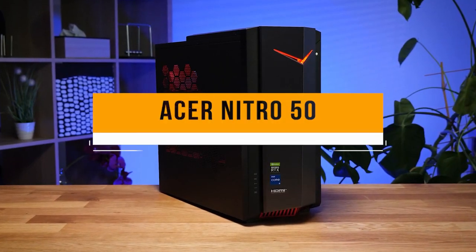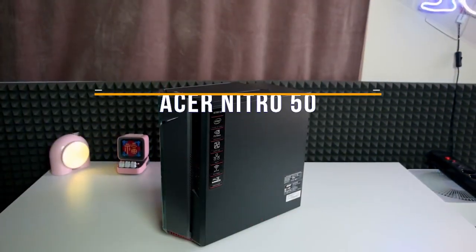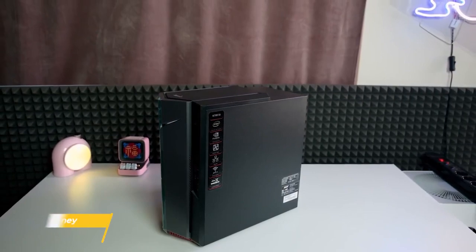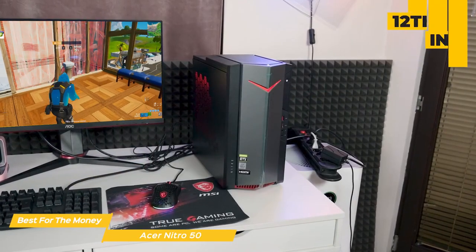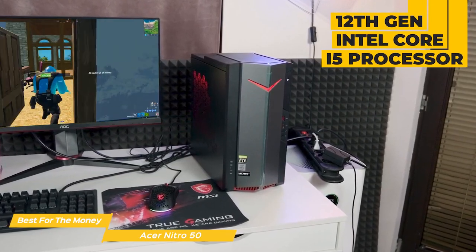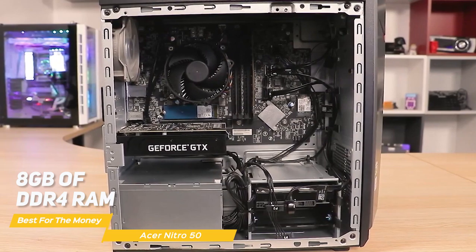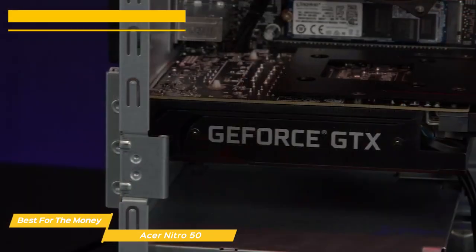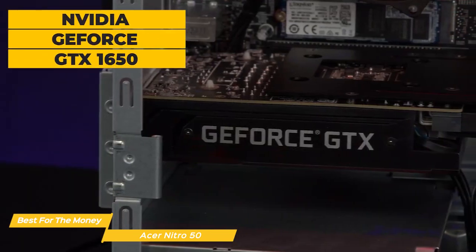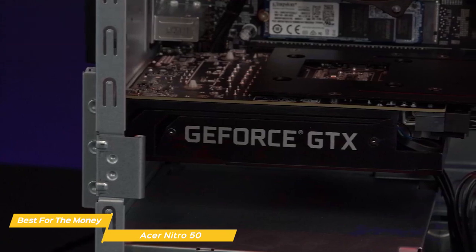Next on the list is the Acer Nitro 50, my choice for the best budget gaming PC for the money. The Acer Nitro 50 is a budget gaming PC aimed at players who want to get into PC gaming without breaking the bank. It features the 12th Gen Intel Core i5 processor, which is a 6-core, 12-thread CPU that should handle most modern games without a problem. It also has 8GB of DDR4 RAM, a 512GB NVMe SSD, and an NVIDIA GeForce GTX 1650 graphics card.